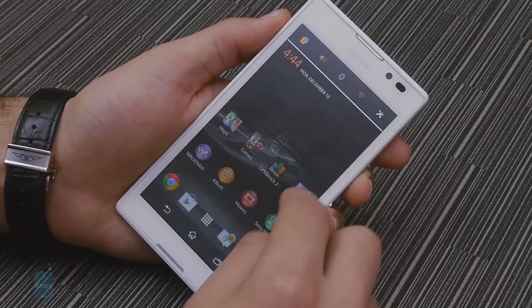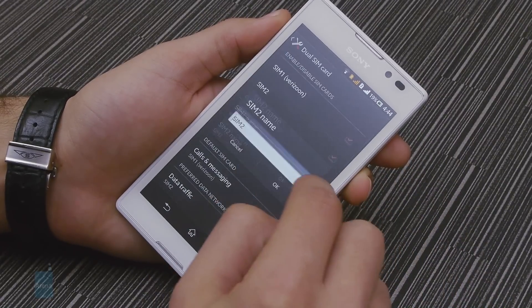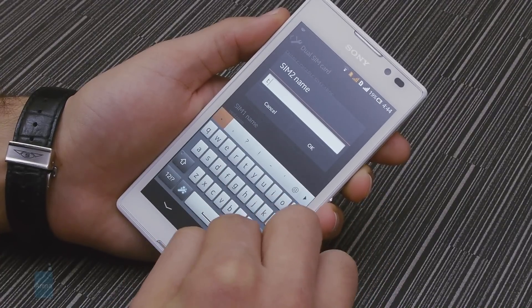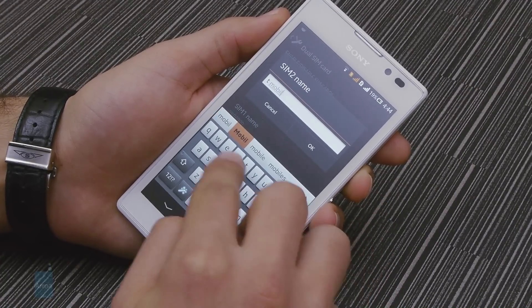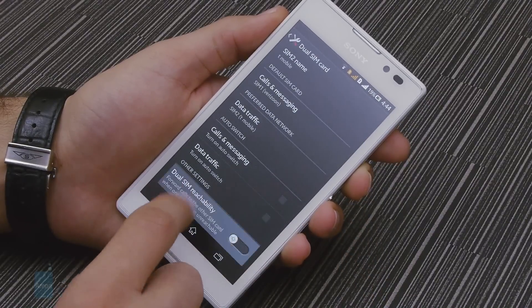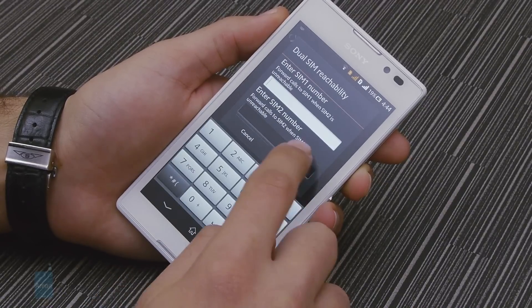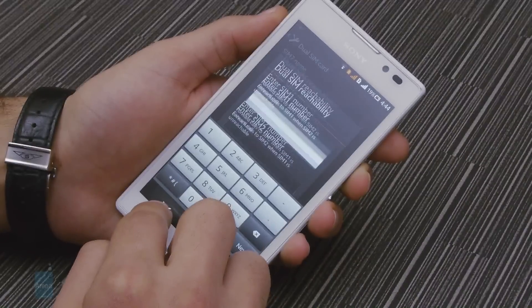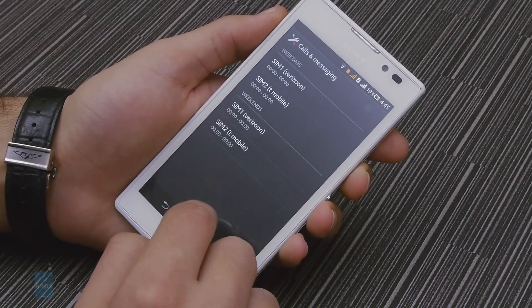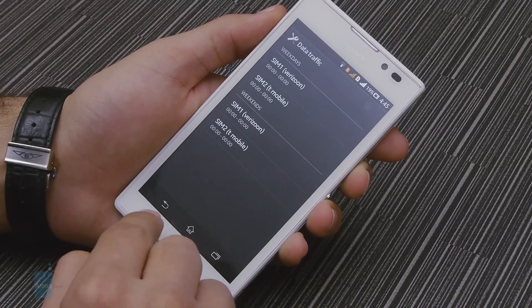The dual-SIM capabilities of the Xperia C exhibit some typical limitations. The silicon inside only allows for dual standby, so you'll be offline on your secondary SIM during ongoing calls. Sony has tried to address this by forwarding calls to your other SIM card when you're unreachable, though this usually means additional expenses with your carrier. It's also important to note that while the first slot offers 3G speeds of up to 42 Mbps, you're stuck with 2G GSM connectivity on the second.